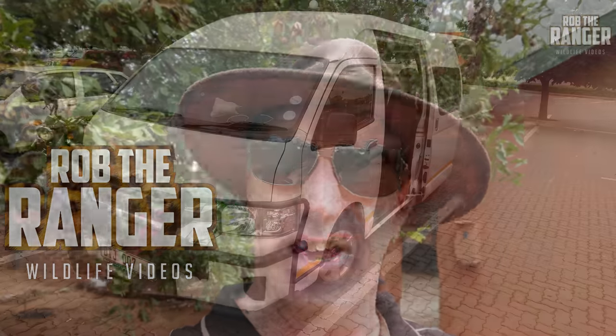Hey everybody, I'm Rob the Ranger. Welcome to the channel. This time we're doing something a little bit different — a behind-the-scenes sort of travelogue of one of my trips on safari, going to Zebra Plains Mara Camp in Kenya. We'll have a look at the different modes of transport I'm using to get in there, the different people I meet on the way, and obviously the animals when I do get there. Enjoy.